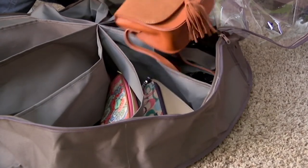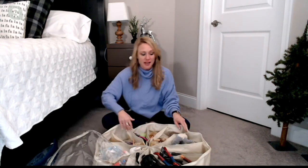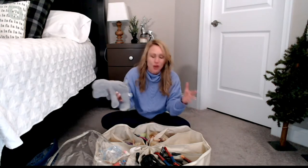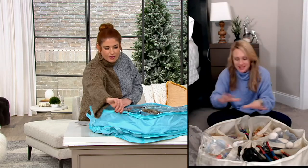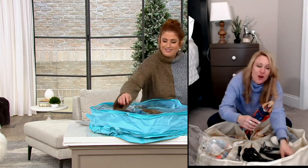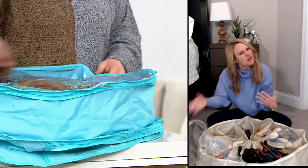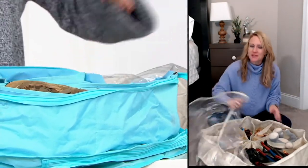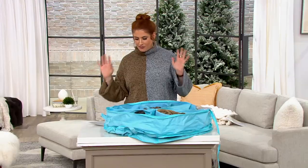We just got through the holidays, so if your kids got fun new toys for Christmas or Hanukkah and you're not sure where to put everything, this is a great way to give them their own little organization space right under their bed — for toys, dolls, action figures, whatever they got. Everything has a place, and they're kind of in charge of their own little area, which is a fun solution.